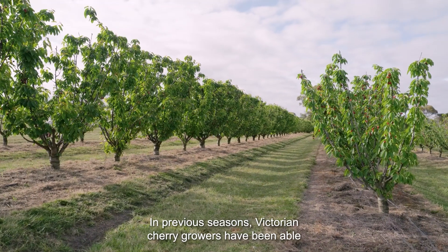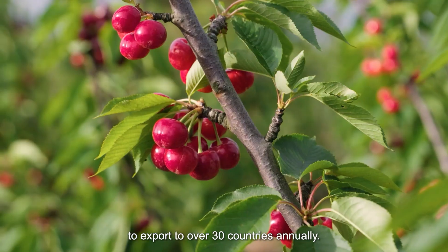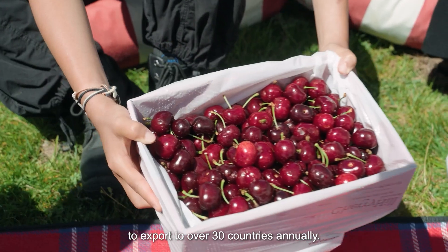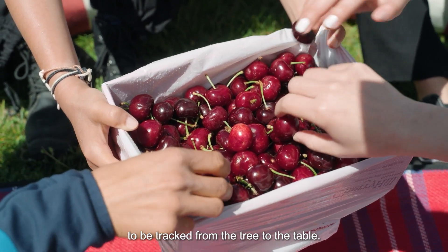Australian cherries are a highly valued fresh horticulture export. The Australian cherry industry has a total value of 190 million dollars and exports worth 80 million dollars. In previous seasons, Victorian cherry growers have been able to export to over 30 countries annually. Treecibility enables cherries to be tracked from the tree to the table.